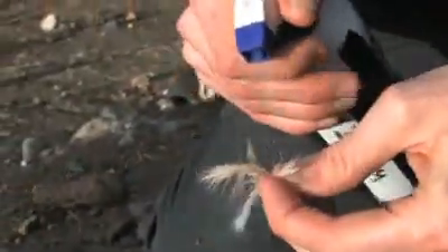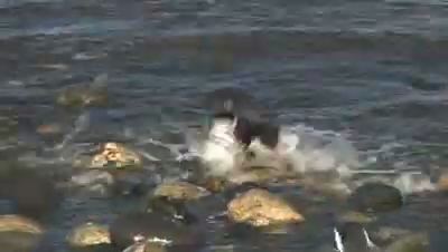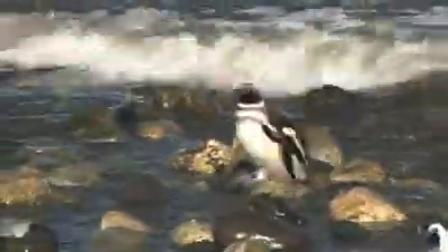But if I try the same thing with the downy feathers, the water is absorbed and they're soaked through. The penguin's solution is to keep the downy layer close to its body and the waterproof layer on the outside, which helps keep them warm and dry.